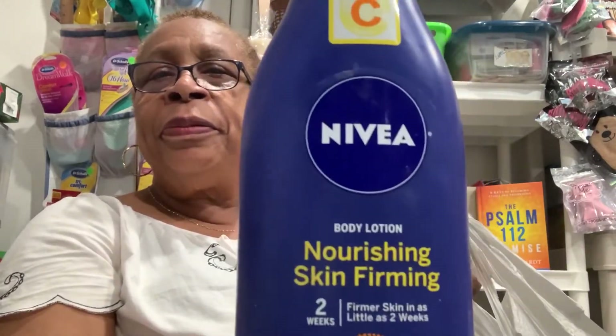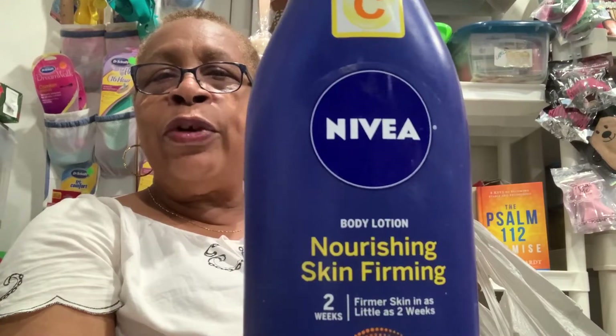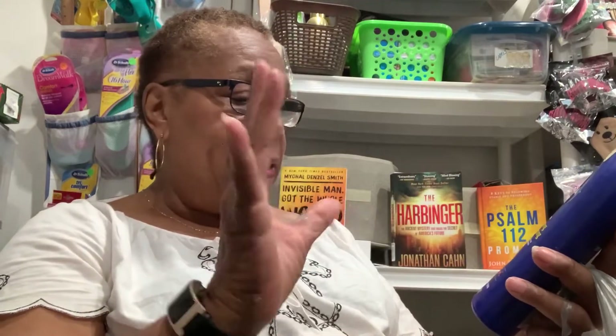Nivea — absolutely love it. Moisturizing, skin firming. I loved it. It's got Q10 plus vitamin C and it's for dry to even very dry skin. Good product, I like that.